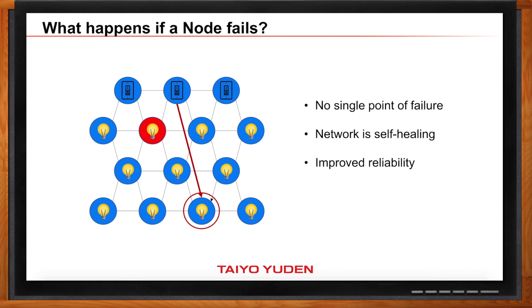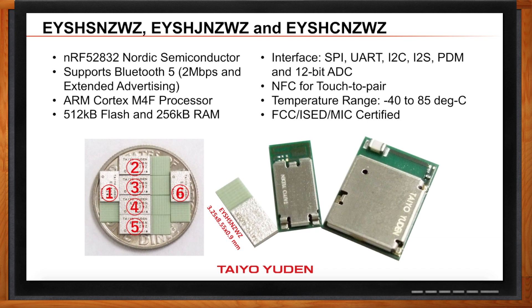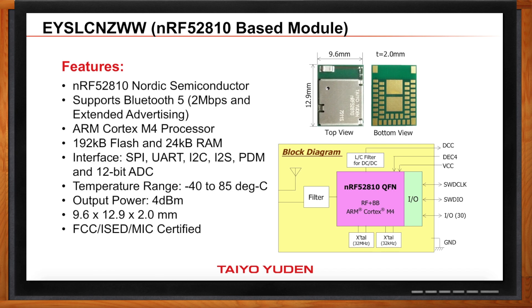Let's talk about some specific solutions for Bluetooth mesh. What does Taiyo Yuden offer? Right now we have three Bluetooth modules based on Nordic Semiconductor's NRF52832 chipset. We have the EYS-HSN-ZWZ, which is our ultra-small module — the smallest one in our lineup. You can actually fit six of them on a dime. Next is our EYS-HJN-ZWZ, basically the same as the ultra-small module but in a bigger, more affordable package. The next is our EYS-HCN-ZWZ — bigger because we brought out more IOs, with additional circuitry that makes it our most power-efficient module. We also have the EYS-LCN-ZWW module, based on the NRF52810 chipset from Nordic Semiconductor, which is a more affordable chipset for customers with lightweight apps who want the most affordable module that will meet their requirements.